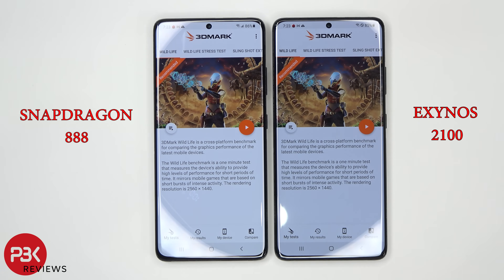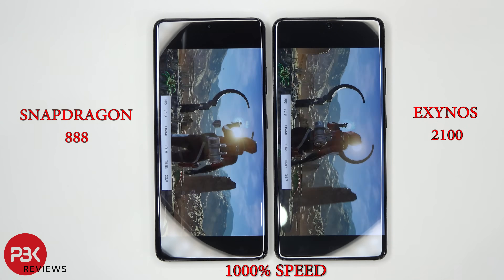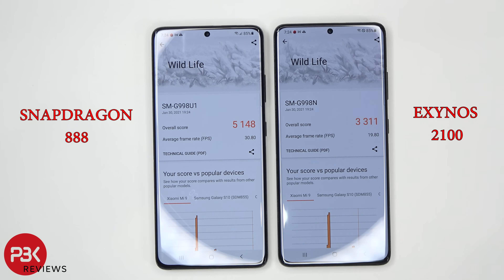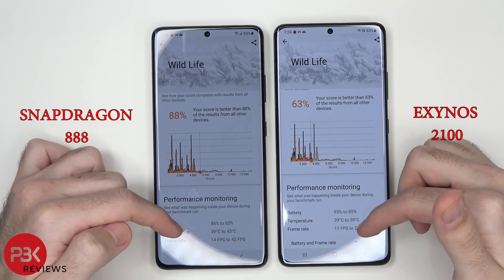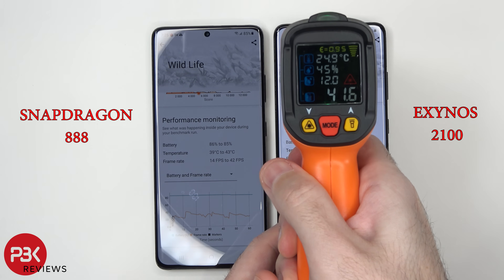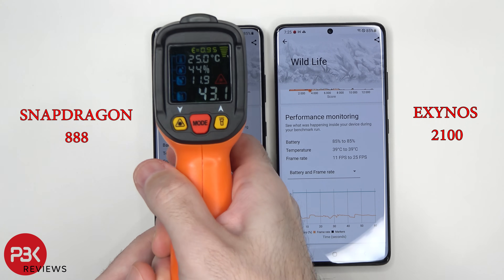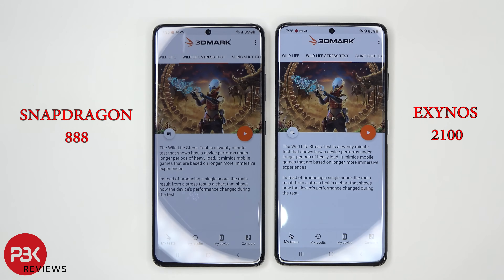Now we're going to run the 3DMark benchmark test. The Snapdragon scored 5,148 and the Exynos scored 3,311. On this test the Snapdragon seems to do much better. As far as temperature, we got about 41 degrees on the Exynos and about 42, almost 43 degrees on the Snapdragon. The frame rate was about 14 to 42 frames per second on the Snapdragon, compared to 11 to 25 frames per second on the Exynos. Now we're going to run the stress test.